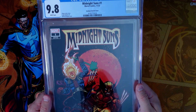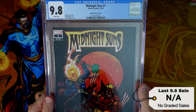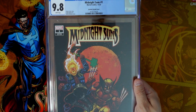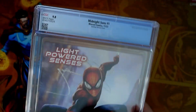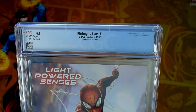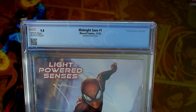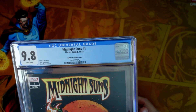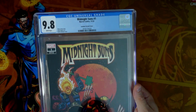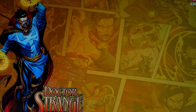Midnight Suns number one, the Eastman variant cover, 1-in-25. Not too often do I see Eastman doing Marvel Comics variants, so this is a very cool one. We had submitted two of these — at least we were able to hit on one. This is a brand new Midnight Suns team for this particular run. It says November of 2022 on it — clearly it's not November yet, it's October, and I'm filming this on October 30th, so go figure. But nonetheless, cool cover. Midnight Suns number one — that is book number nine.